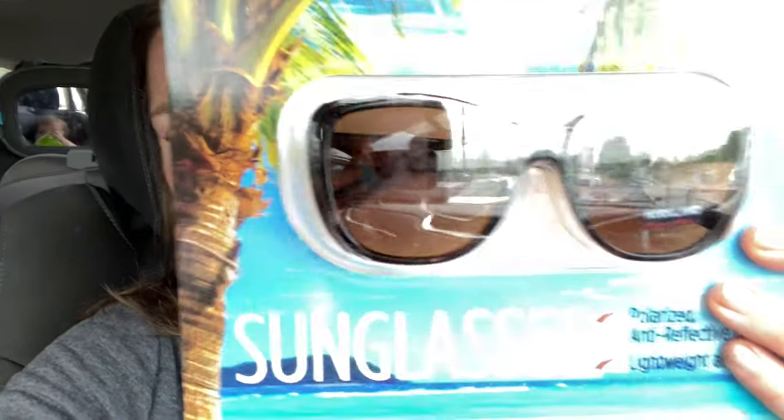All right guys, done at Costco! I hope you enjoyed seeing all the stuff they have available right now. Also crisis averted - a manager found the shoe and it was at the front, which is good because those are like $40 shoes. I did pick up the Kirkland brand sunglasses - these are the ones I got. I'm going to open these up and try them on. They're polarized with anti-reflective lenses. I actually really like these for $25 at Costco - you cannot beat it. They came with a cool case and a cleaning cloth and everything.